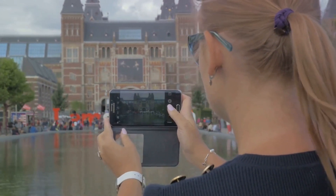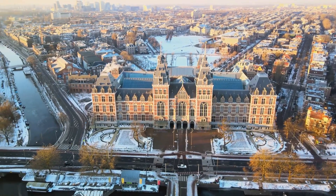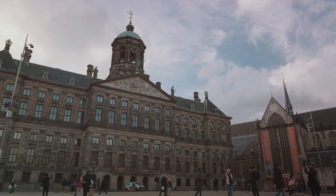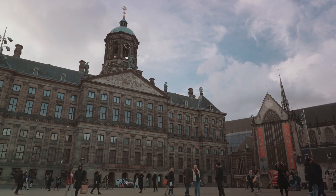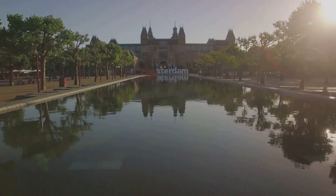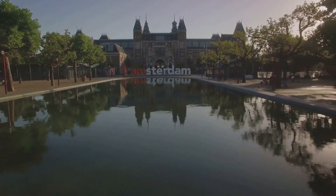Founded in the early 19th century, this grand edifice is more than just a museum. It's a treasure trove of stories, a testament to the Dutch Golden Age and a celebration of human creativity. The Rijksmuseum, which translates to State Museum, was first opened to the public in 1805 in The Hague. However, it found its permanent home in Amsterdam in a stunning building designed by Pierre Kuypers, a Dutch architect known for his Gothic revival designs. The museum's construction, which took over a decade to complete, was an endeavour of love and dedication, echoing the enduring spirit of the Dutch people.